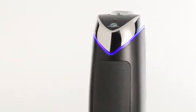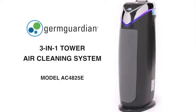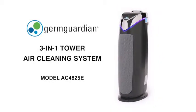GermGuardian air purifiers feature a powerful combination of filters and UV-C light to trap particles that can cause asthma, allergies, and colds, while fighting bacteria and mold to help you breathe easy. The GermGuardian 3-in-1 tower air cleaning system provides multiple layers of cleaning.